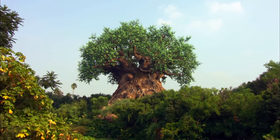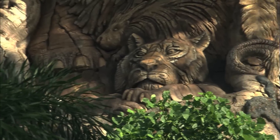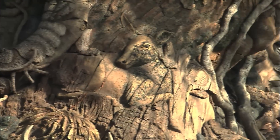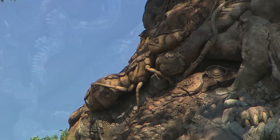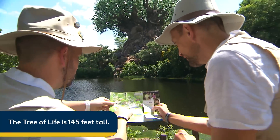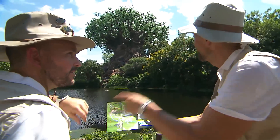Number one. At Disney's Animal Kingdom is my favorite hidden-in-plain-sight item: the Tree of Life animal carvings. Disney Imagineers went to great lengths to blend more than 300 amazing animal shapes into the branches and trunk of the park's towering icon. It's no wonder this amazing sculpture can easily fool the eye. That one looks like you.